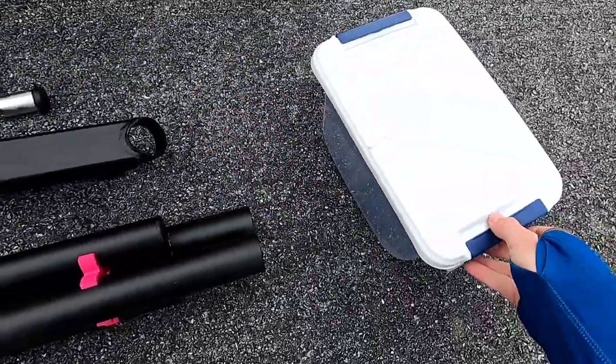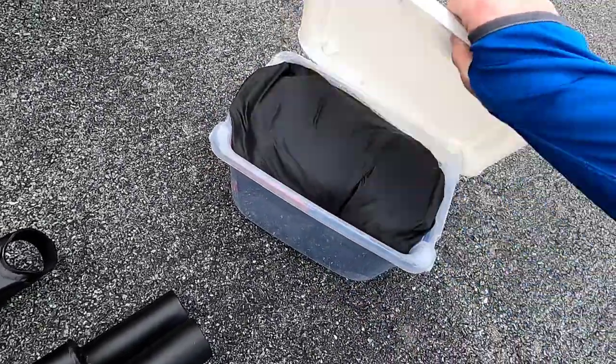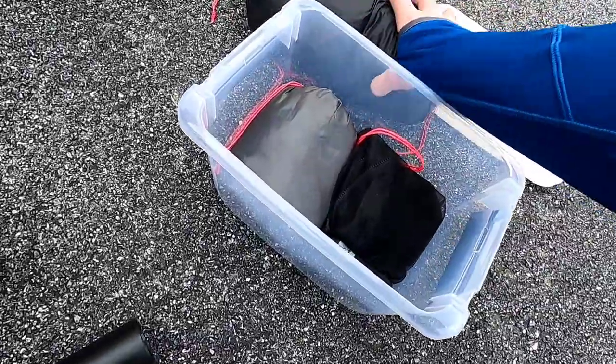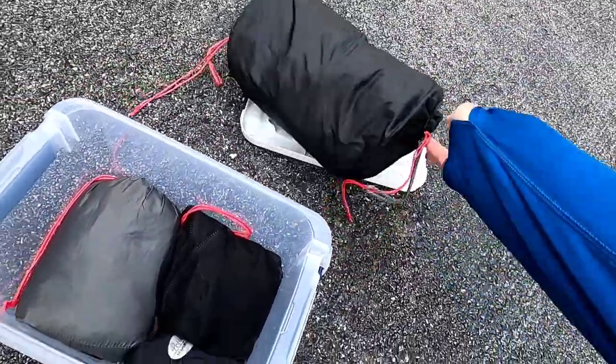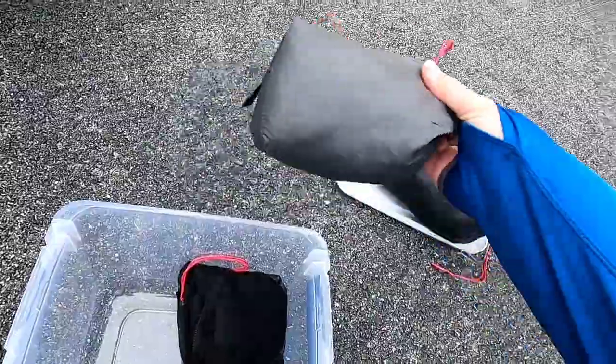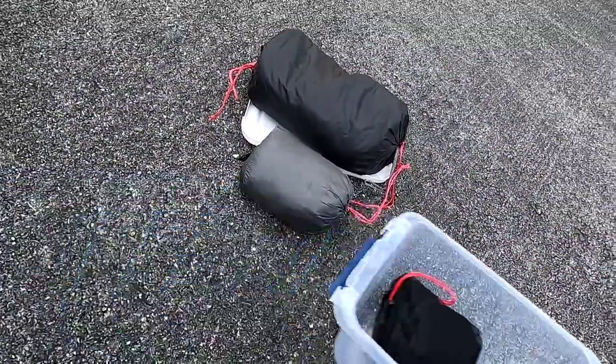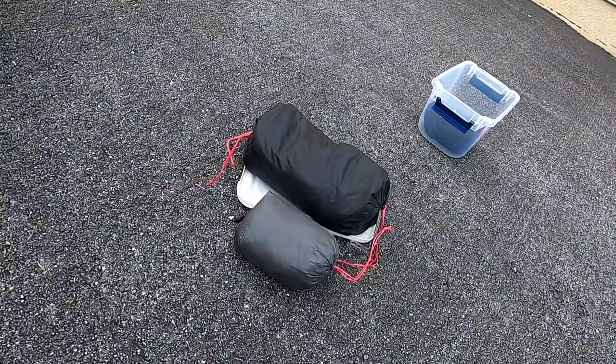All my hammock stuff fits in here — this is what I take backpacking. This is my Dutchware Gear Chameleon, in this double-ended stuff sack. Here's my rain fly from them also. I'm going to see if I can make that work somehow on the back of here and get a good hang.